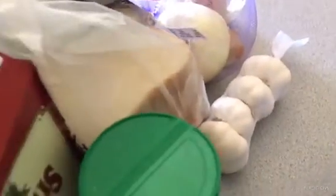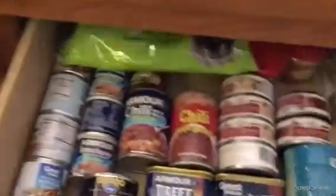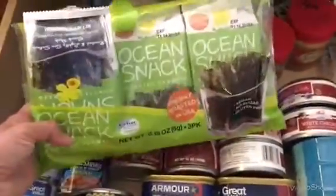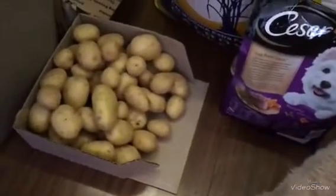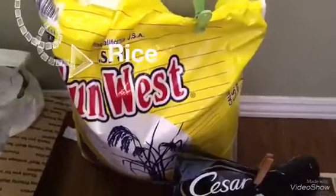Here we have bread and onions, garlic and some soda. We have a lot of canned food because we are living on canned food, and some seaweed. And potatoes of course, and rice of course.